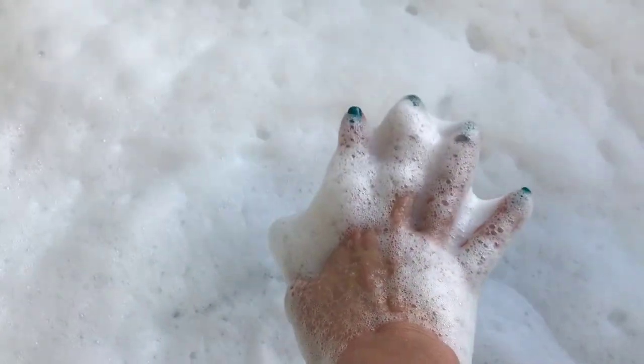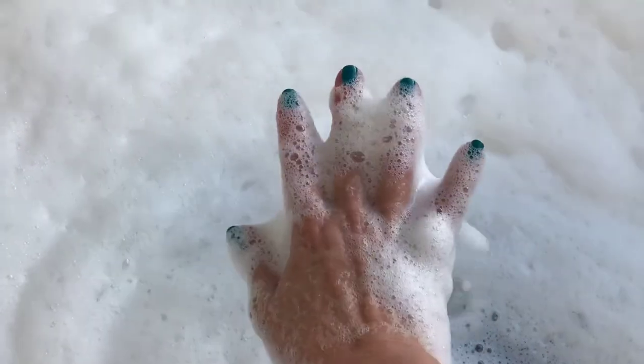Nice and soft — look at that. The water definitely goes all the way up past my wrist, and I just had my hand in there for maybe less than a minute. Very, very nice.